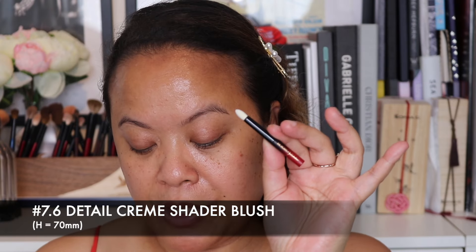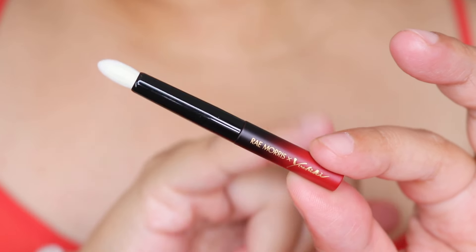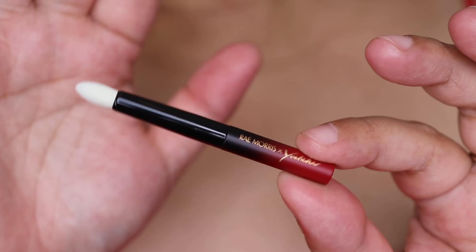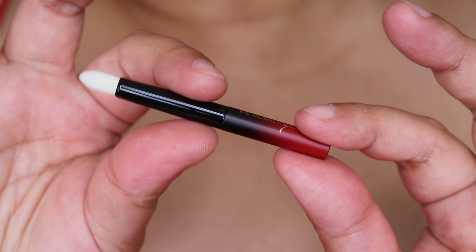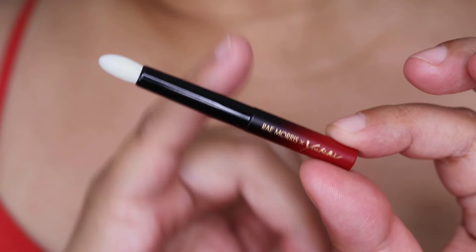Moving into the slightly smaller brushes — this is the 7.6 detailed creme shader brush, 70 millimetres in height, pretty dinky. The detail on the handle is just stunning. What I like about this is that it's pointy, so you can get into the inner corner of the eye or just under the eye where the liner is. I'd probably use it on the inner corner and maybe under the eye to give some definition. It also has the number 7.6 on the back.